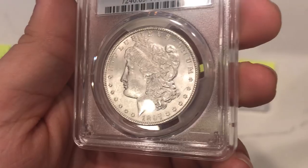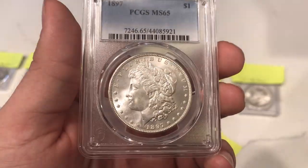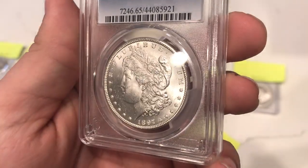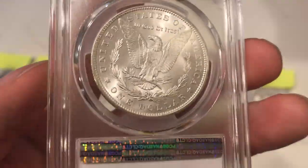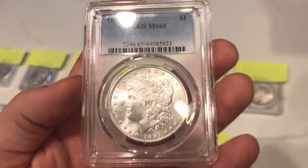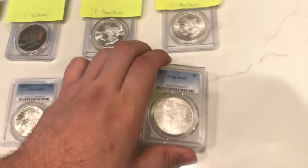So, the 1897 Morgan Dollar — I just think it didn't fit numerically into the B category for MS65. There are a lot of hits on the face, it's not a clean cheek. Nice reverse, but that's not really what they focus on. I graded this one no sticker, and it didn't get a sticker. I think they measured up on that one also.